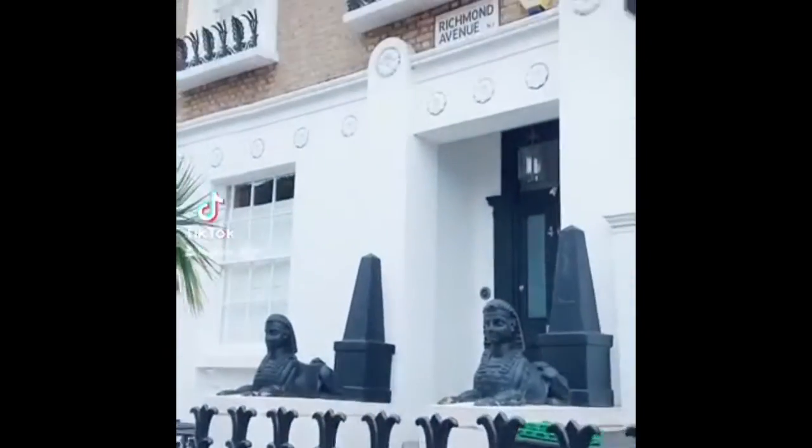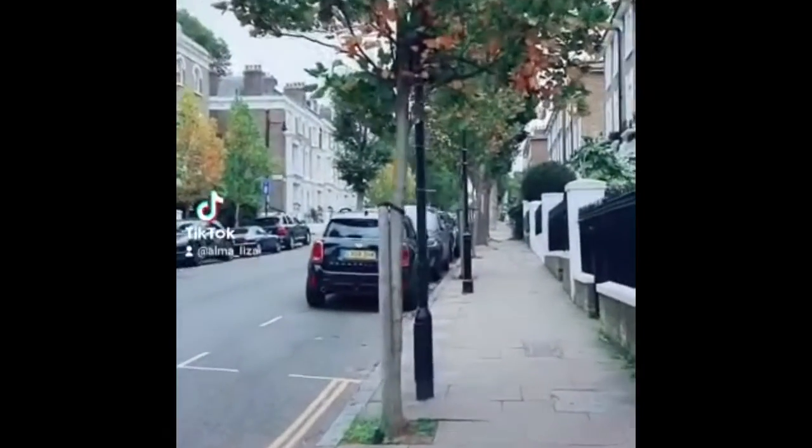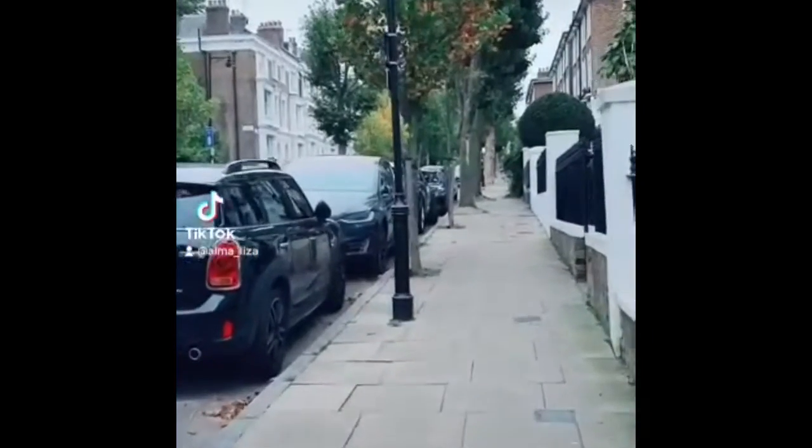Nice apartments along Richmond Avenue. And I think Richmond Crescent is where the former Prime Minister used to live. Really nice area.